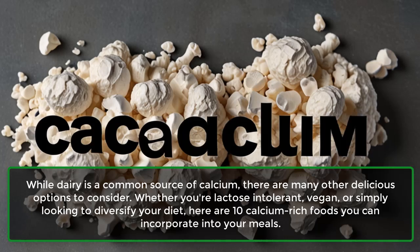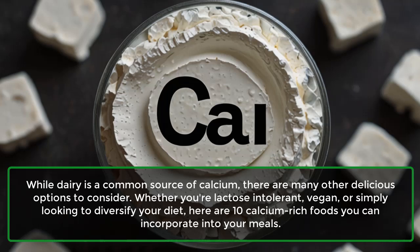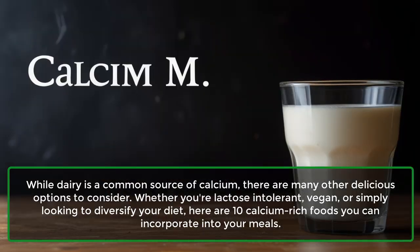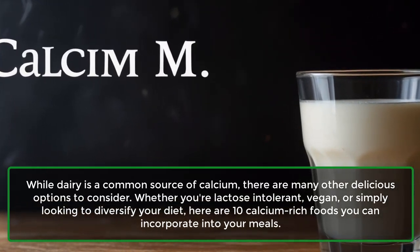While dairy is a common source of calcium, there are many other delicious options to consider. Whether you're lactose intolerant, vegan, or simply looking to diversify your diet, here are 10 calcium-rich foods you can incorporate into your meals.